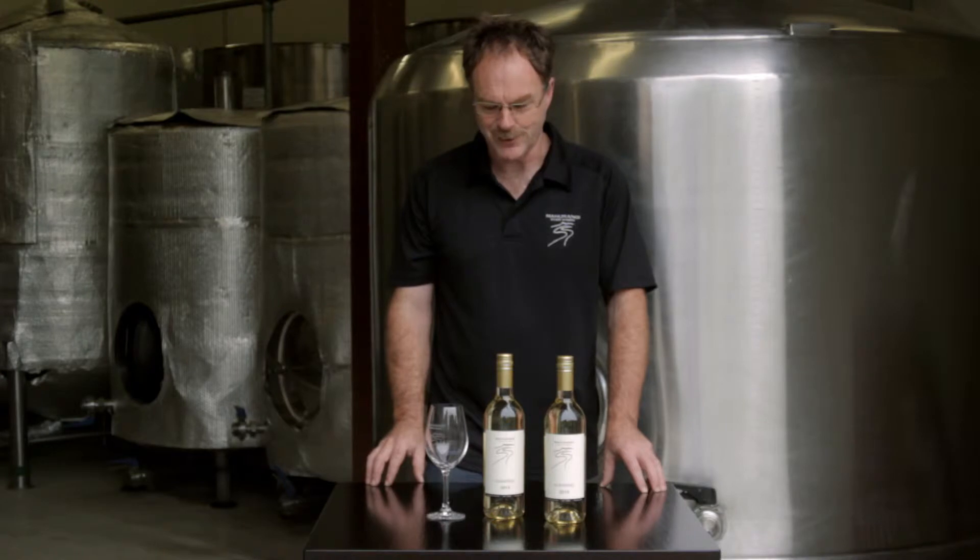It's grown in its native north-western Spain, in the region of Rías Baixas, and it's a nice aromatic summertime wine. So here we are on a winter's day and we're going to try a summertime wine.